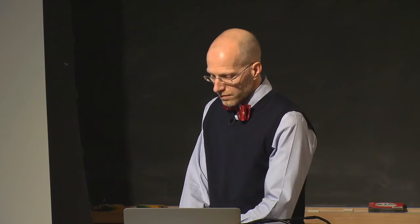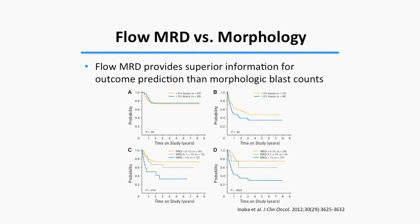A question was raised: does panel D imply that blasts seen on the smear were not actually malignant blasts?